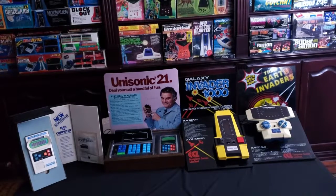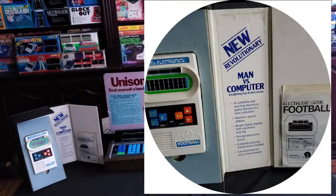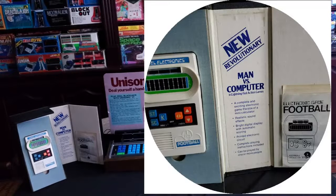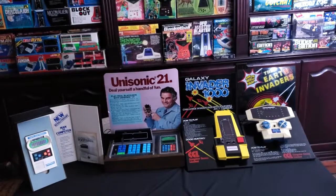The first one is the Mattel Football store top display. I like the fact that it says 'new revolutionary man versus computer.' If you think about the technology today, it's hilarious that they called that a computer. But still, I love it.